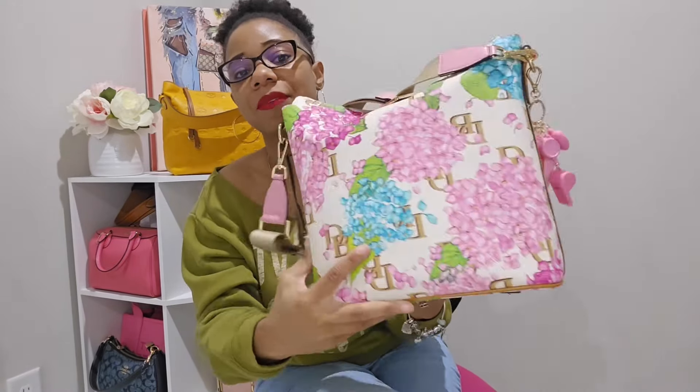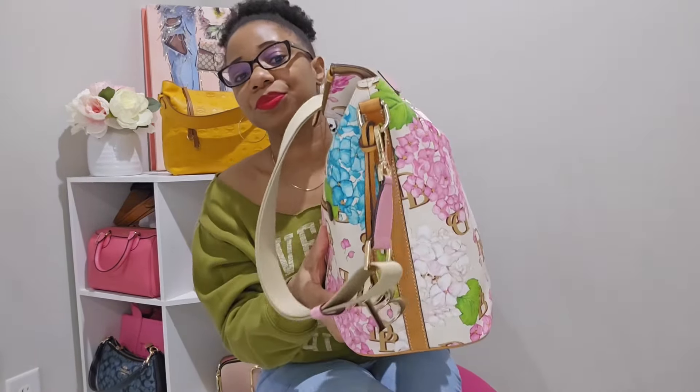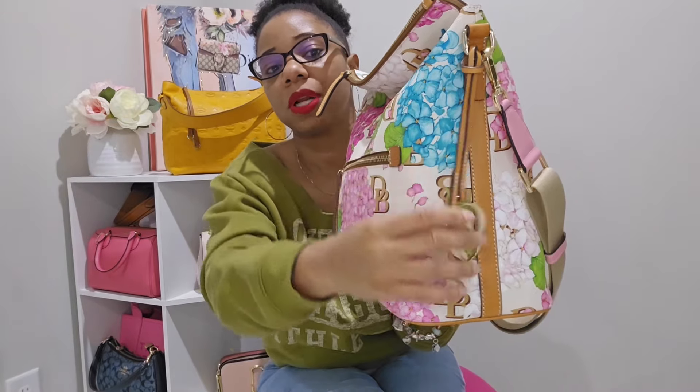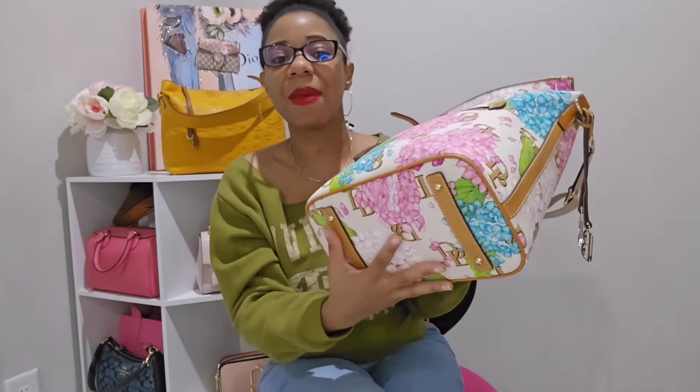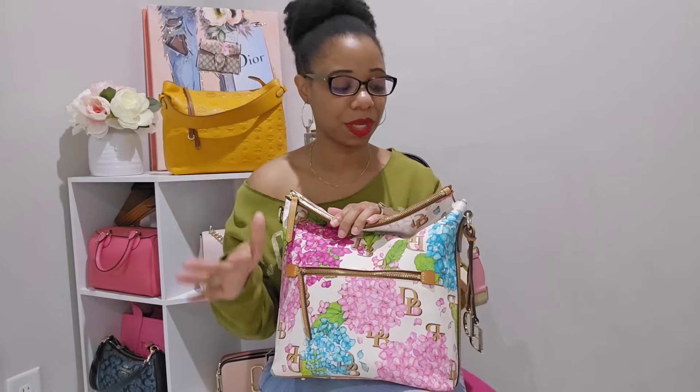Here is the back of the bag and the other side. This bag does come with the DB signature charms and I did leave those on as well. Here is the bottom of the bag — it does have feet. I was a little nervous because the last few bags I've gotten from Dooney & Bourke had some imperfections, but I'm so glad to report that this bag is absolutely perfect and flawless.